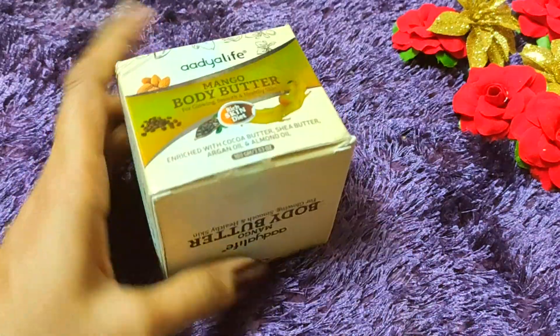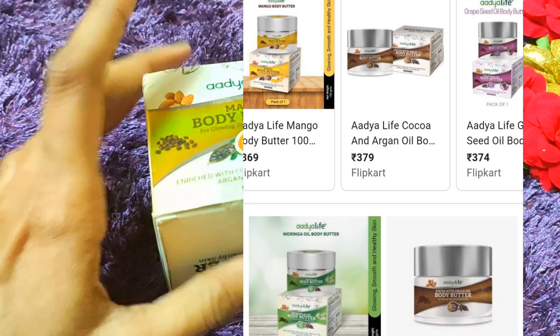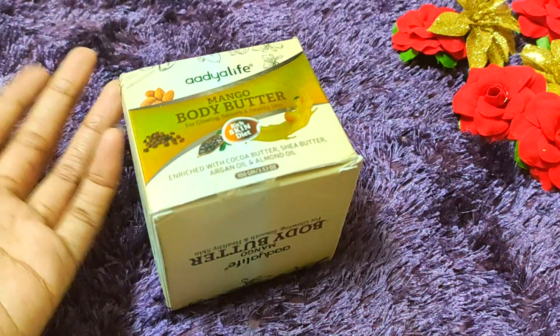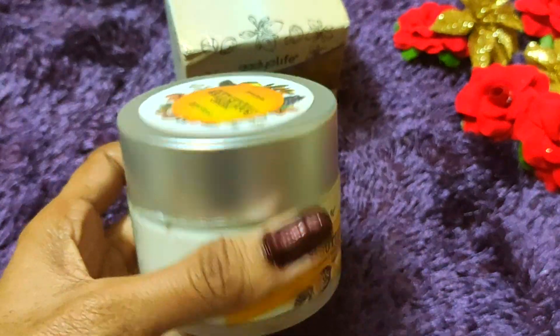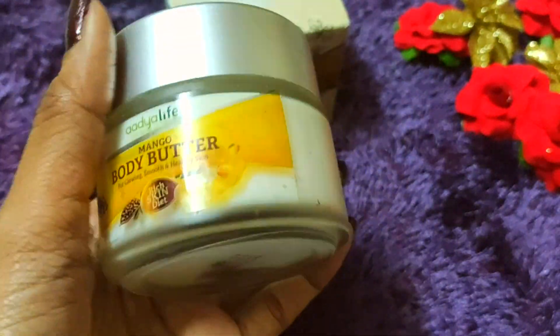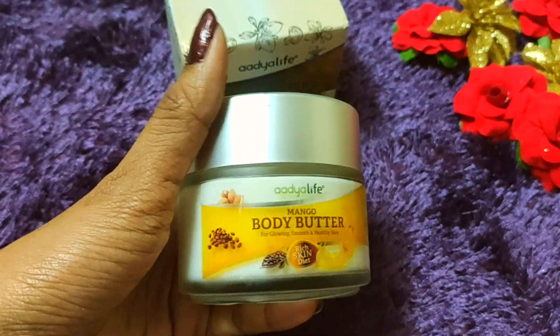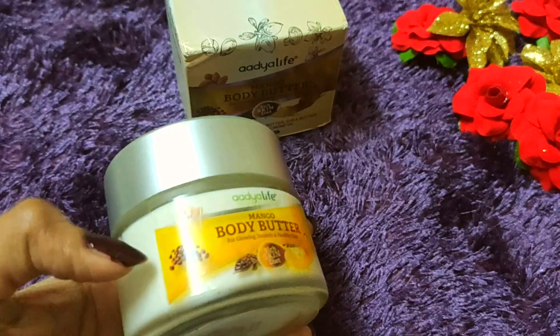This is Adia Life — I have the mango butter variant here because I feel it's great. There are 3 other different variants available. If you want to buy it, I will give all the purchase links. Regarding the price, this is a 100 gram bottle — it retails around 589, but in the description I will provide a discounted link so you can get it for around 370. The packaging is beautiful, a top-type glass container, which feels very quality.